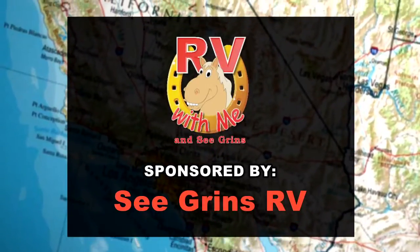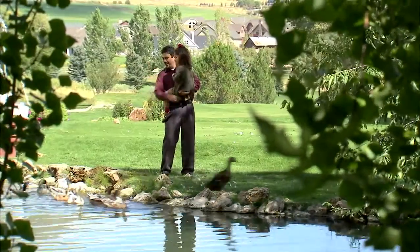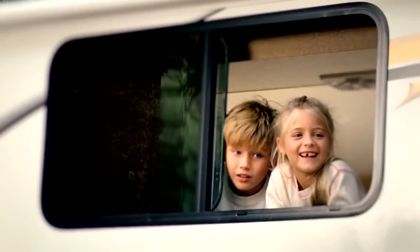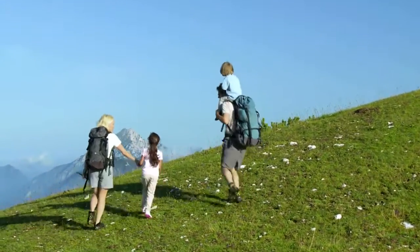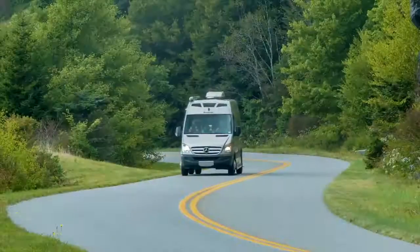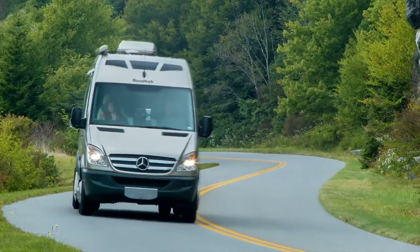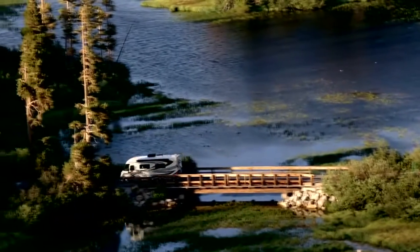This edition of RV With Me and Segrins is sponsored by Segrins RV. Springtime means flowers are in full bloom, new birth is all around, the sun is shining, and this means new opportunities for fun times with family and friends are springing up everywhere. There's no better way to enjoy spring's treasures than with an RV. Come join us for lots of RV fun on this edition of RV With Me.